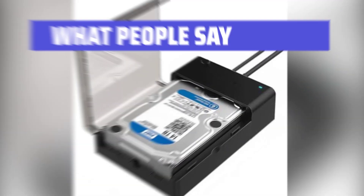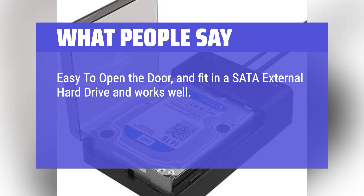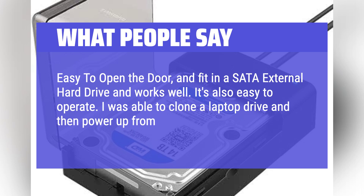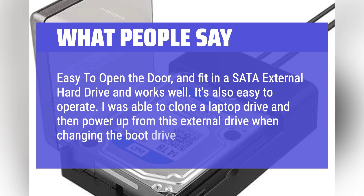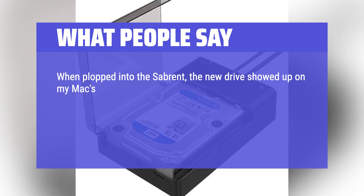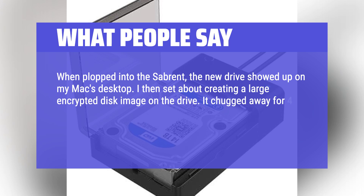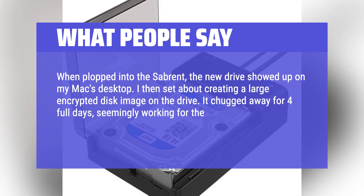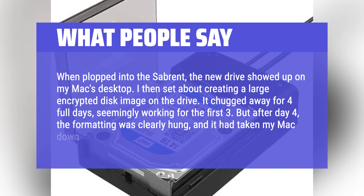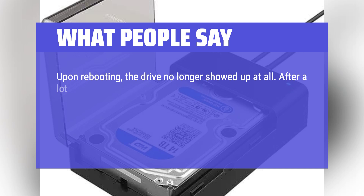What people say: Easy to open the door and fit in a SATA external hard drive — it works well and is easy to operate. One user was able to clone a laptop drive and power up from the external drive when changing the boot drive. Another reported that when placed into the Sabrent, a new drive showed up on their Mac's desktop. They set about creating a large encrypted disk image on the drive, but after 4 days the formatting was clearly hung and it had taken the Mac down with it. Upon rebooting, the drive no longer showed up at all.